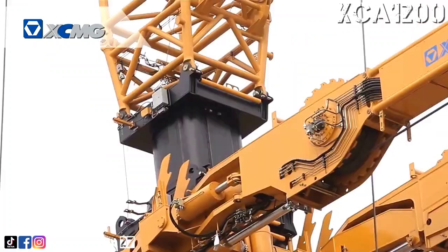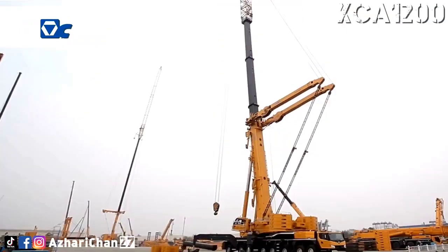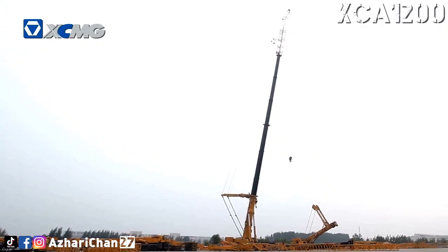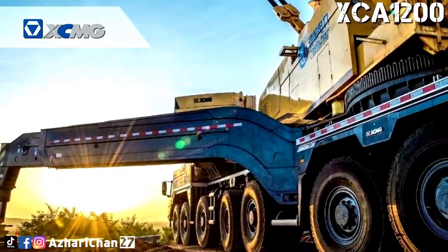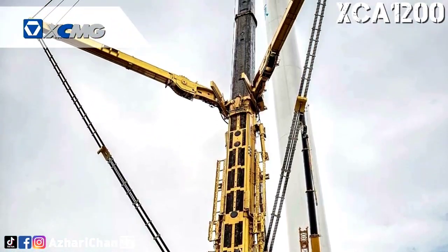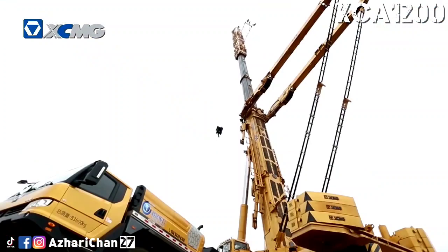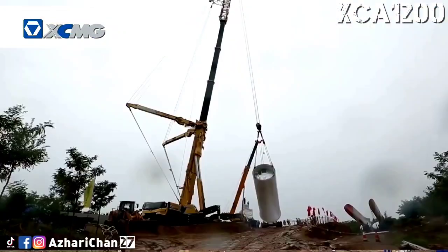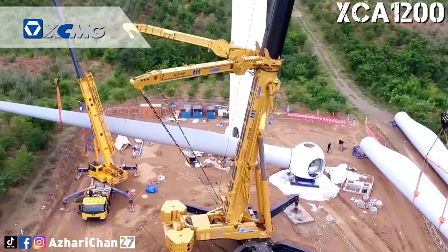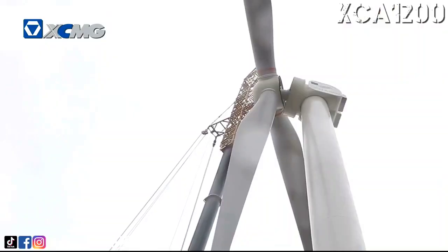The 7-section boom can be fully extended to 89.7 meters. A wind power jib of 25.2 meters is equipped, which can meet the need for erection of wind turbines with capacity up to 2.5 MW. Boom and jib can be carried during heavy-load jobsite transfer between wind turbines, and no assistant vehicle is needed for the transformation between operation and jobsite transfer configuration. A Y-type lattice super lifting device of four parts of line can realize fixed-length tensioning, forming a stable triangle with super strong capacity against wind load and side loading. With modular design, flexible conversion between wind power and standard versions is possible.